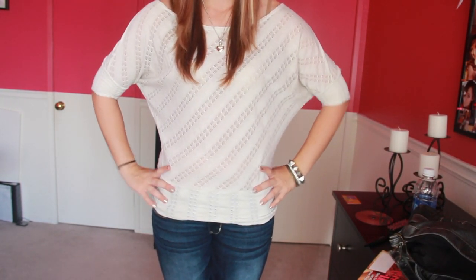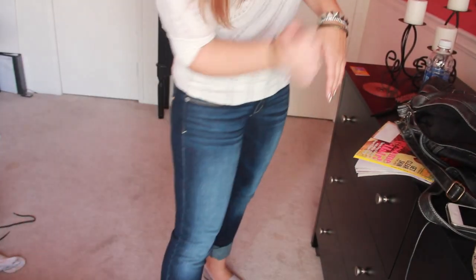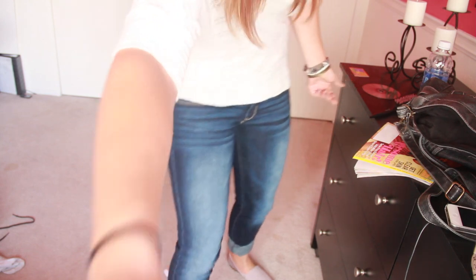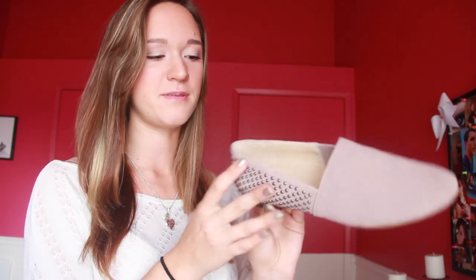So my shirt — I got this from Love Culture, I think. It's just this really cool sweater. I like it, it's comfy, and I like it a lot. And then for my jeans, I am wearing my American Eagle skinny jeans — they're just the blue wash. And then for my shoes, I am wearing my Shoe Mint shoes, which I showed you guys in my recent haul, and I really, really love them. They are a blush color, and what I love about them is they have studs all the way around the back, which is super cute and really trendy right now. They're the Julie Flats — they also have a navy blue color, but I got the blush.